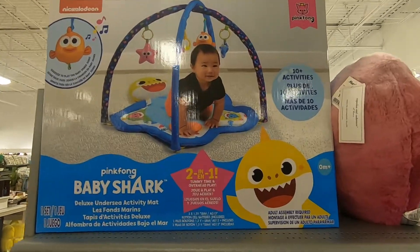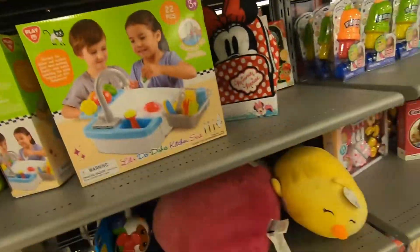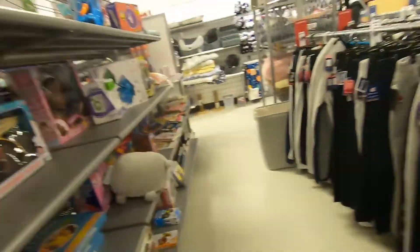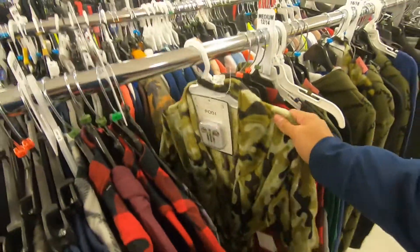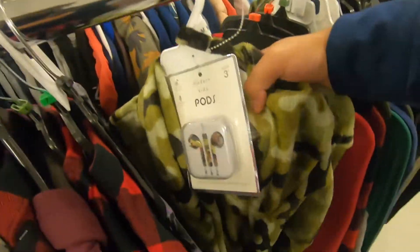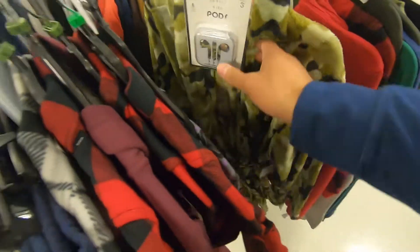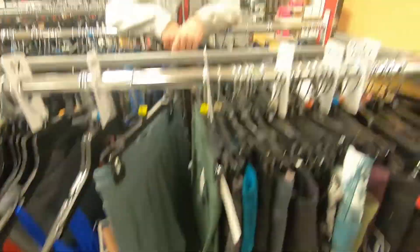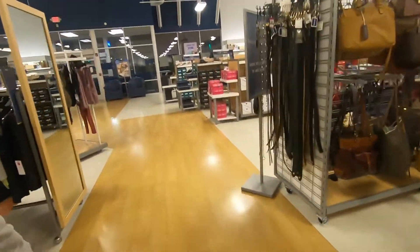Got the Baby Shark. Pillows for $17. Kids clearance. $4. They're selling headphones and stuff? $8. Let's go. Track.